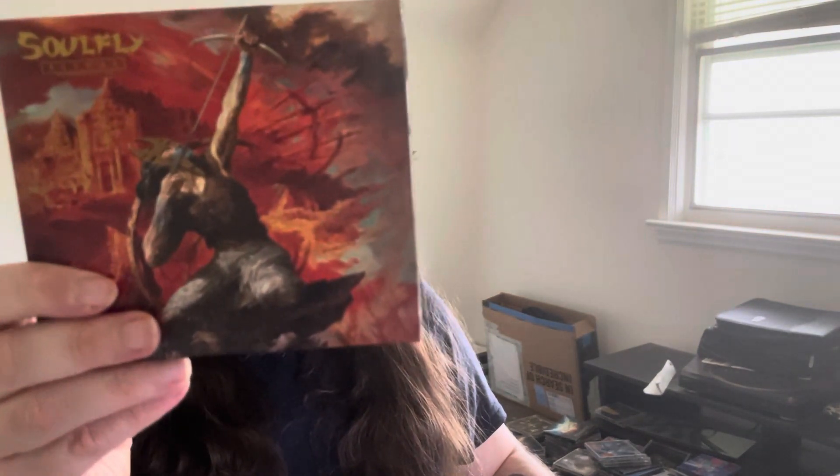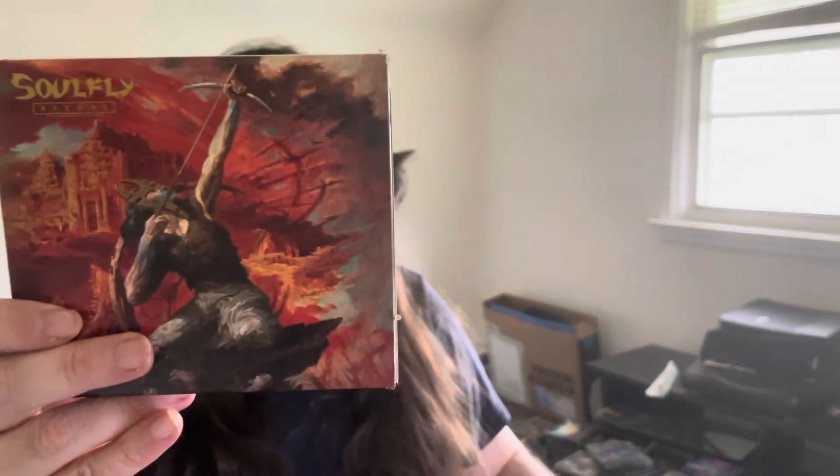The last Soulfly in the stack here is Ritual — 2018, definitely one of the newest, maybe the newest one. Really good album, didn't disappoint, loved it, really killer stuff. I have most of Soulfly's albums — I think there's maybe two or three I still need to get. I think I have around 10 albums but I'm not sure the total. Next we got Soilwork here.